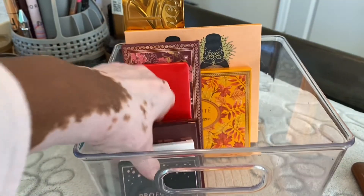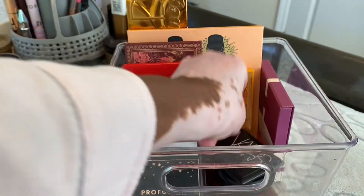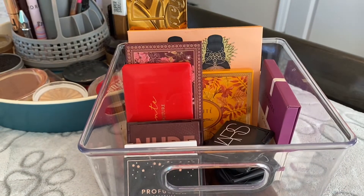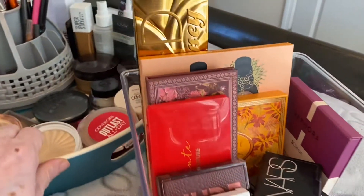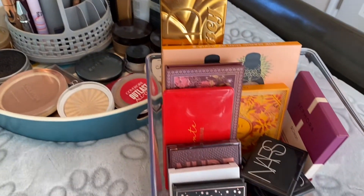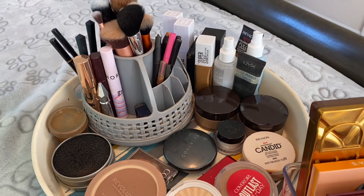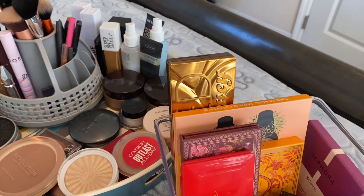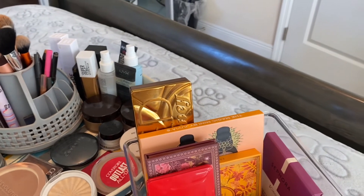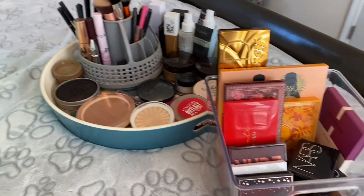I'll put the little ones in the front, and then I'll take my cheek blush and put it in there like this. So this is the stash for the week. I'm gonna come back and show you guys a face that I will use from this stash, and then that'll be the end of the video — so stay to the end and see what I create.